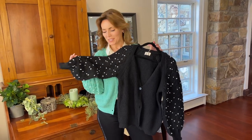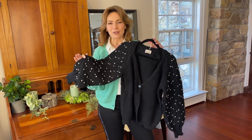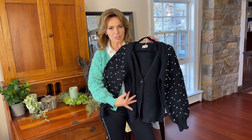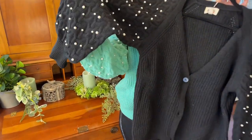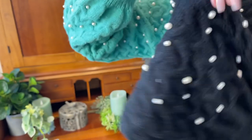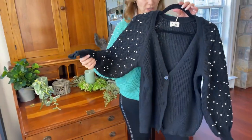Beautiful sweaters with gorgeous details. This cardigan is such a great addition to your wardrobe. I love the fact that it has a simple stitch down the front, but the sleeves have this beautiful, fancier stitch, and then you have these pearls scattered all around. The pearls are different sizes and go all the way around the sleeves, so it looks really pretty coming from both directions with the cuff.